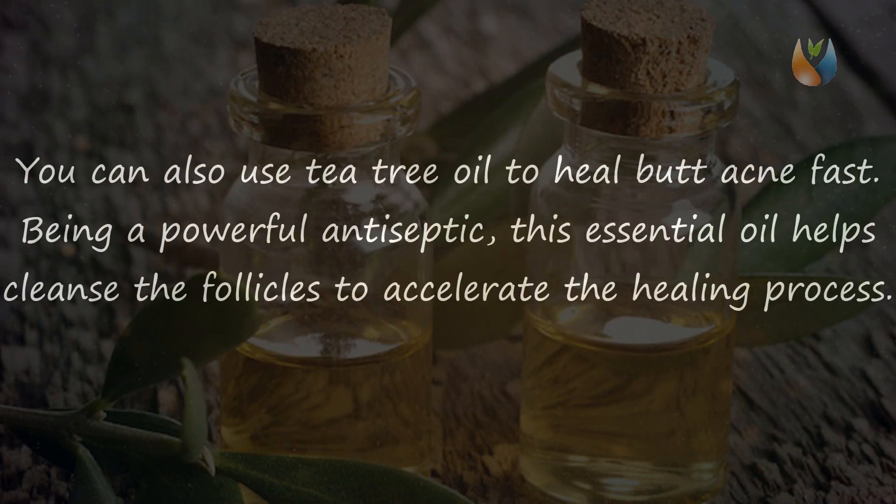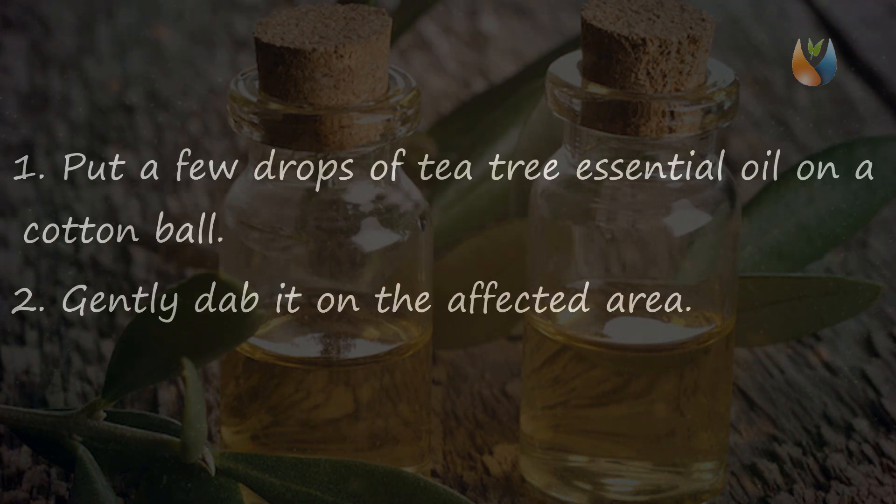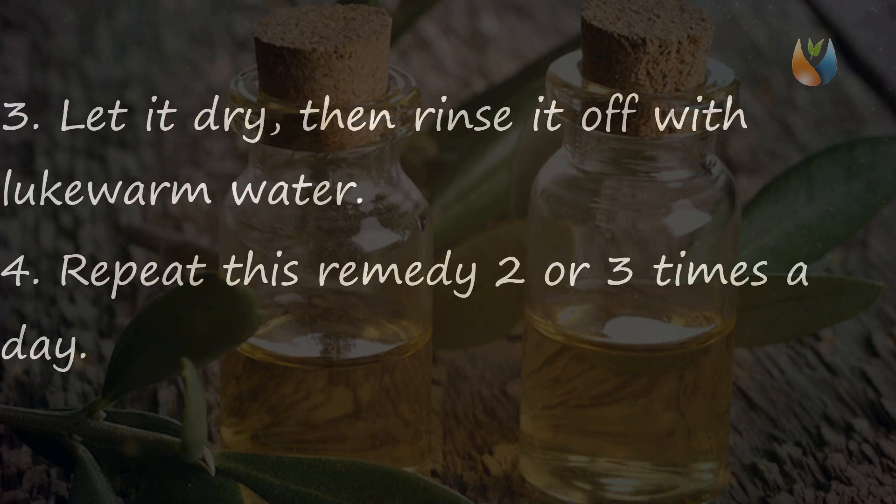Remedy three: Tea Tree Oil. You can also use tea tree oil to heal butt acne fast. Being a powerful antiseptic, this essential oil helps cleanse the follicles to accelerate the healing process. It also helps kill the harmful bacteria responsible for the problem and even helps prevent it from recurring. Put a few drops of tea tree essential oil on a cotton ball and gently dab it on the affected area. Let it dry, then rinse it off with lukewarm water.